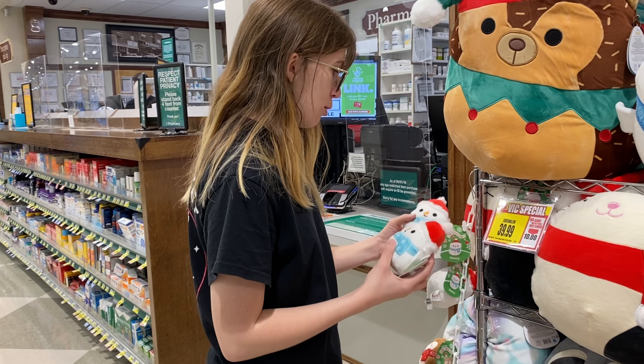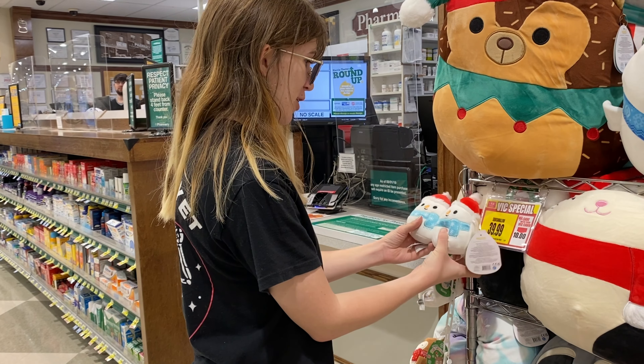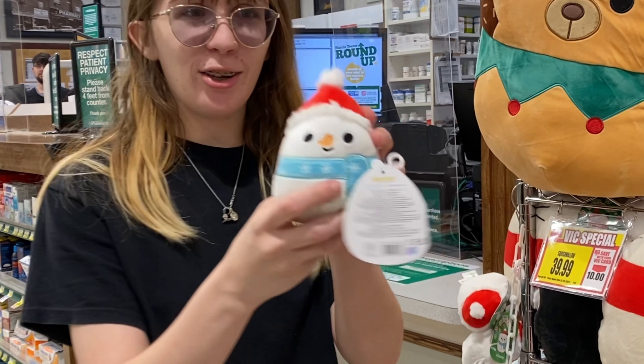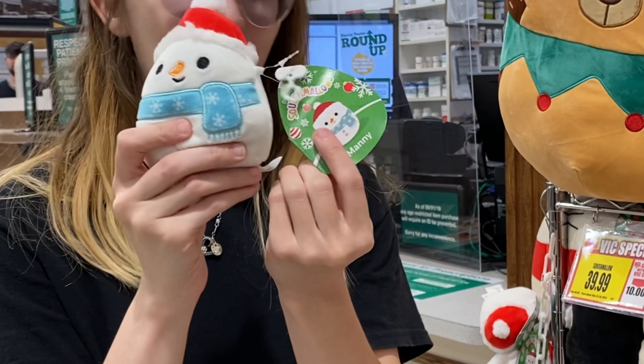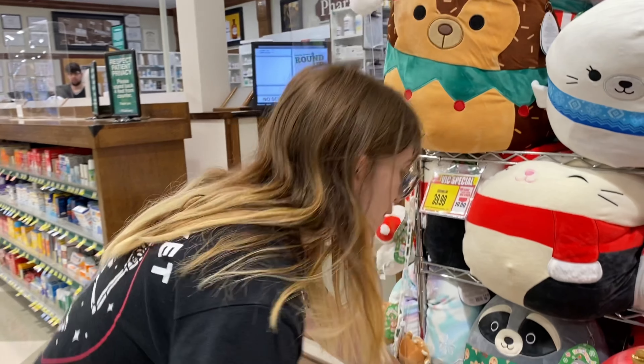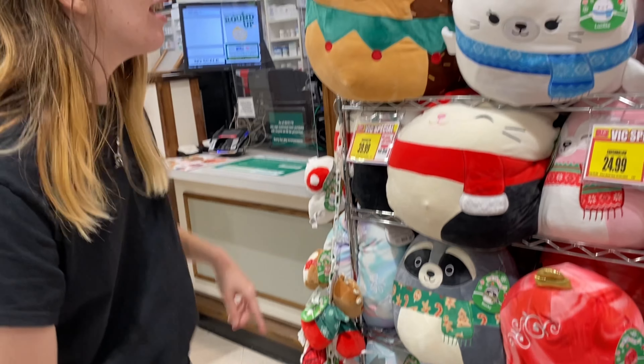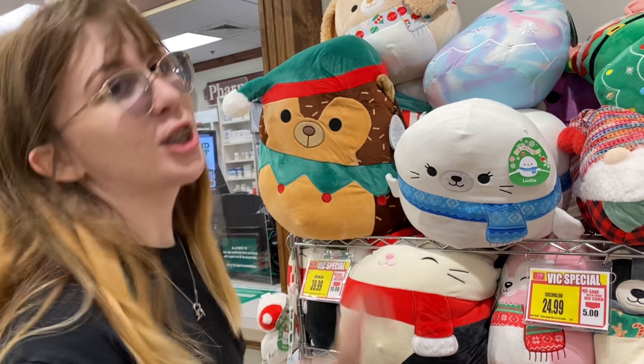So now I'm going to compare which ones I like better since some of them are a little squished and the tags are bent. But look how cute he is with the little hat — this is Manny, that's adorable. They also have these bigger ones, like this cookie-cut scarf. That's so cute. And then look at Lucille, that's just so adorable.